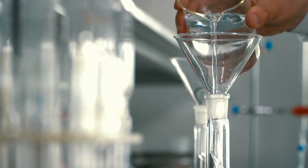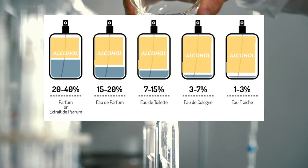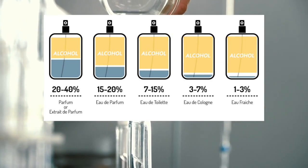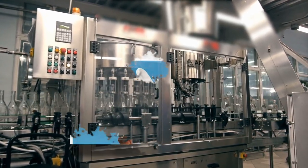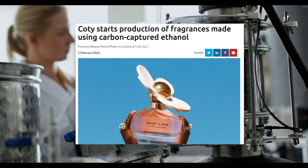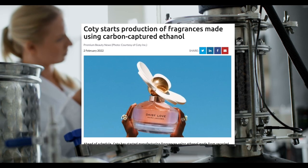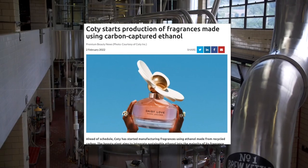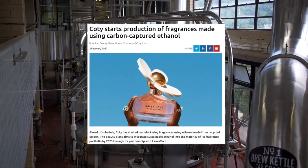But the ingredients that give a perfume its smell are only a small part of its formula. Alcohol, which can make up at least 60% of the formula, is the main ingredient. The idea of recapturing carbon dioxide is used by Coty and LanzaTech to make ethanol — the chemical name for alcohol. The goal of this partnership is to use ethanol made from recycled industrial emissions to make most of Coty's perfumes, which include brands like Gucci and Lacoste.